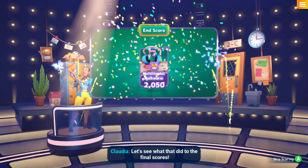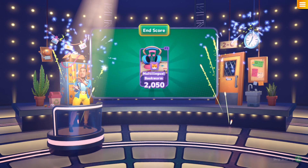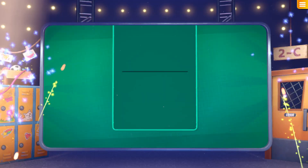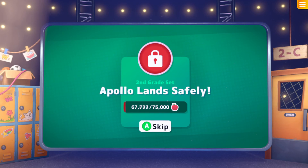Let's see what that did to the final scores. Congratulations, you did a great job! Let's take a look at all the points you've earned. Apollo Land Safely — interesting. So it'll take me probably at least three, possibly four episodes to unlock that. Hopefully three, we'll see.